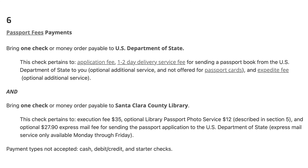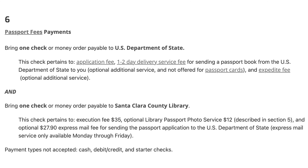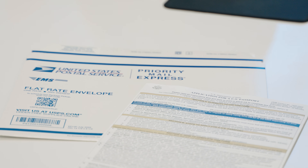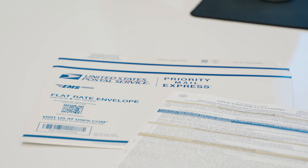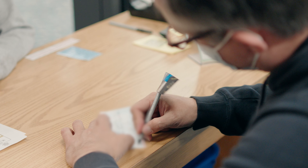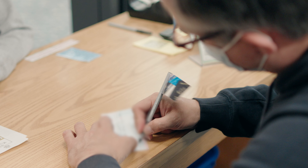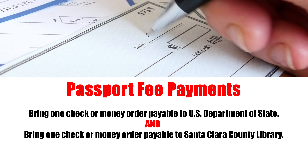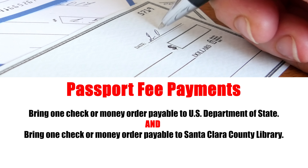There are separate fees for the passport services, application processing service, plus an expediting charge if you want to get your passport processed faster. Please bring a check or money order for payment. Please note, each type of fee will require a separate check or money order. The current charges are listed online.